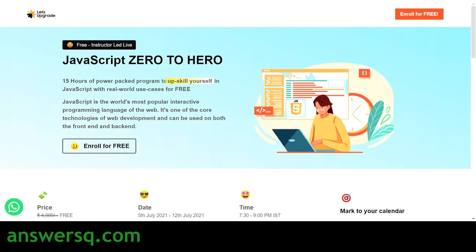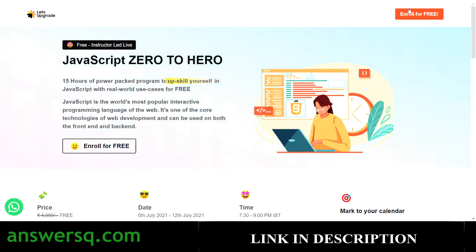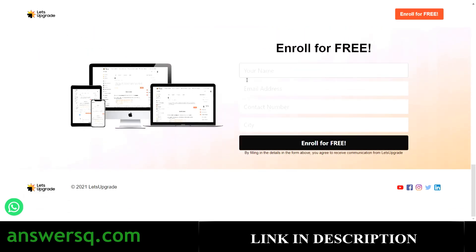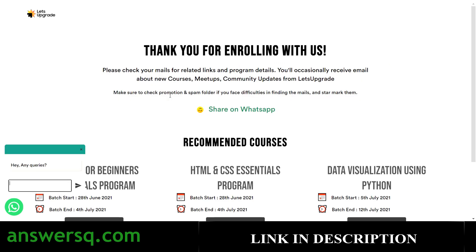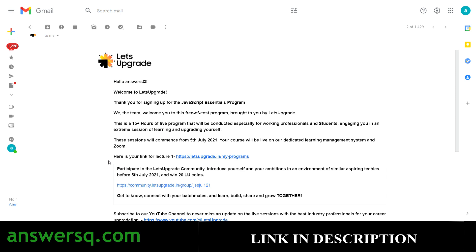Now let's see how to register for these free Let's Upgrade programs. The process is simple — just click the 'Enroll for Free' button. I'll demonstrate with the JavaScript course, but the same applies to the Data Visualization course. Click 'Enroll for Free' and you will be taken to a form where you fill in your name, email address, and contact number, then click the 'Enroll for Free' button. Once registration is complete, you will receive a confirmation email from Let's Upgrade.